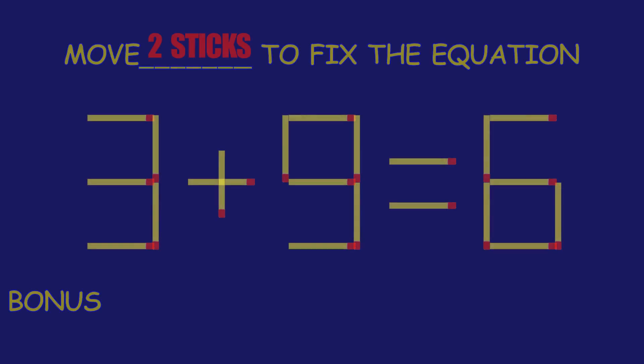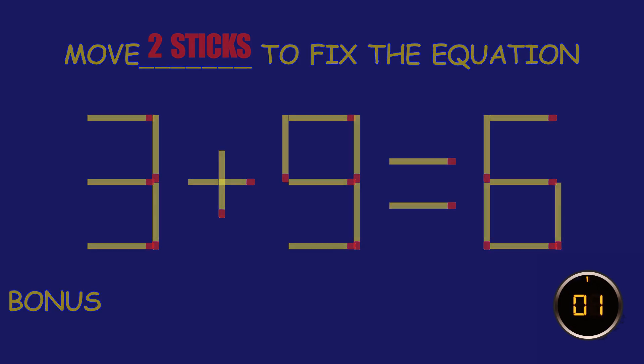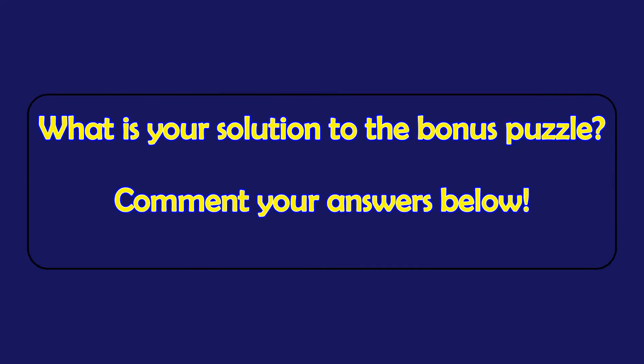Bonus puzzle! Can you move two matchsticks to fix the equation? What is your solution to the bonus puzzle?